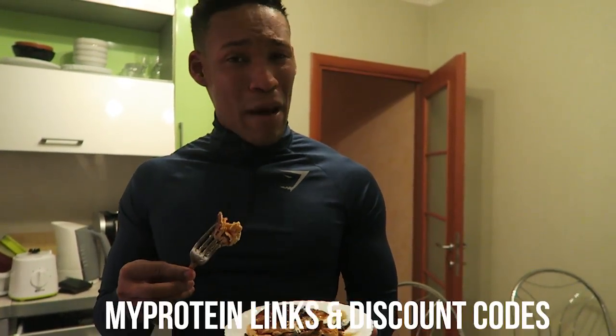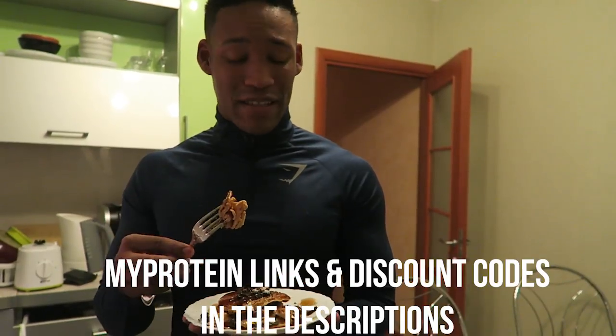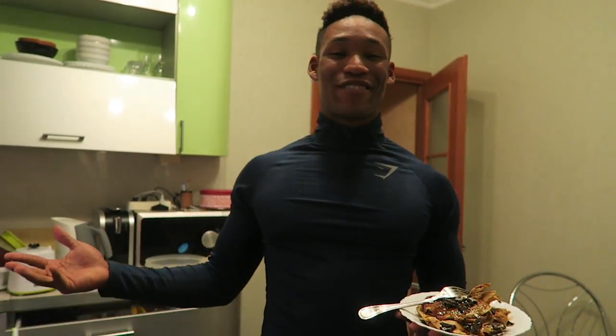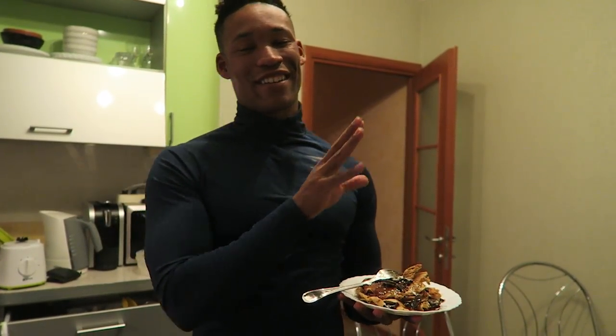That is my full day of eating. All my protein details and supplements from this video are in the description below. If you guys enjoyed this video, I enjoyed making it — leave it a huge thumbs up. If you're new to the channel, subscribe right here. And if you haven't watched the previous video, it's right here.